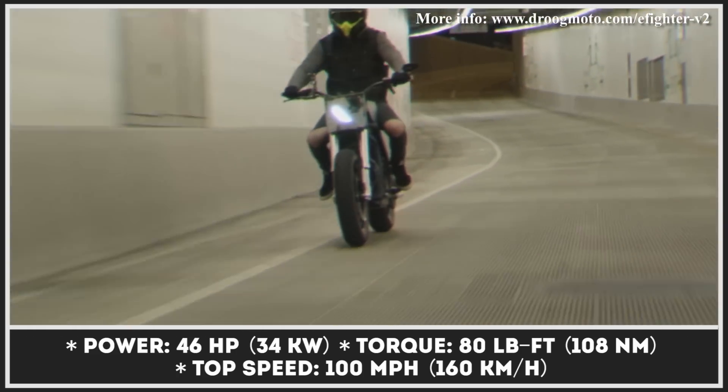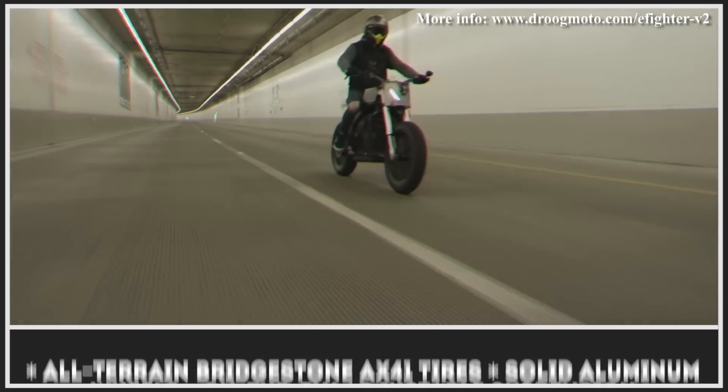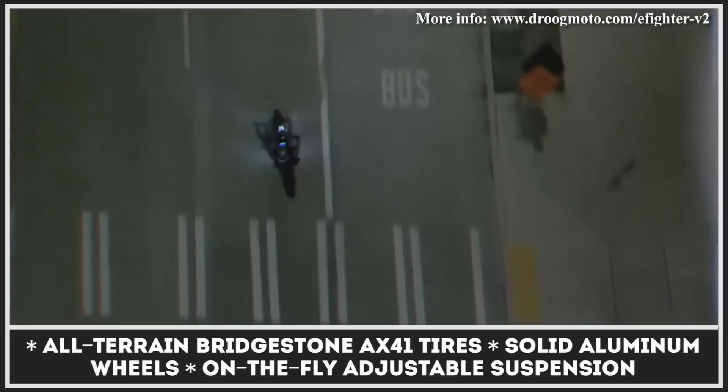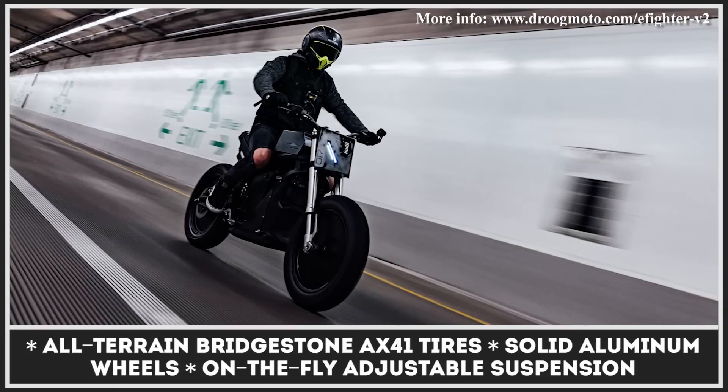The ZF force brushless motor yields 46 horsepower, 80 pound-feet of torque, and a top speed of 100 miles per hour. Each bike is fully customizable, but standard highlights include Brembo brakes and on-the-fly adjustable suspension.